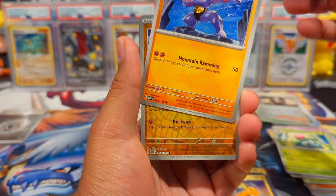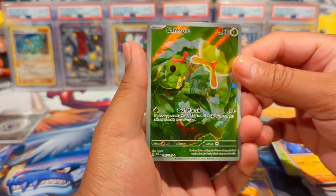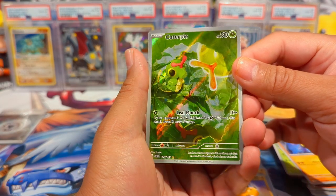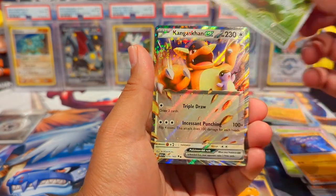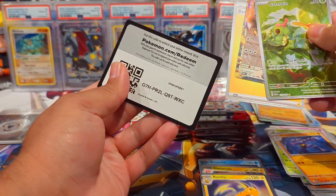Like, I think the booster bundles were significantly better than — oh, as I was talking about Art Rares, we pull a Caterpie Art Rare! And then a Kangaskhan EX double hitter. Regular Energy and there's your code.